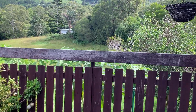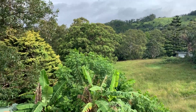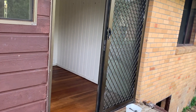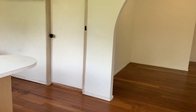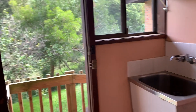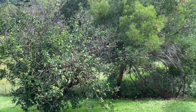It's a large block of land, 1670 square meters, fully fenced. Next to the kitchen is a large laundry with access to the backyard, and there's a lawn area.